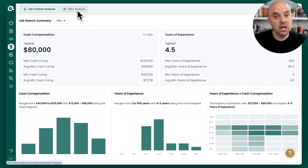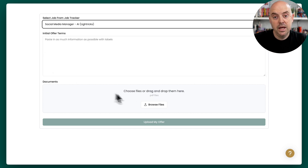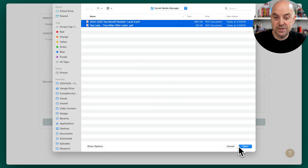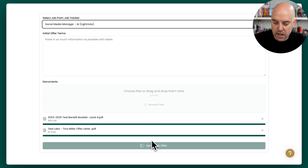Head over to the tab at the top of the compensation tools and click on offer analysis. Once you're in that tool, you're going to pick a job from your job tracker to attach it to, and you're going to upload any materials you have. In this case we're using PDFs provided by the company, but you could paste in an email or the contents they send you.